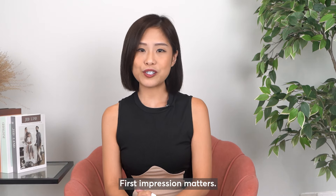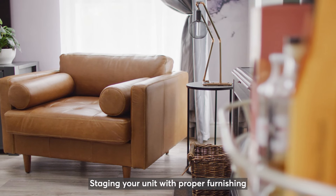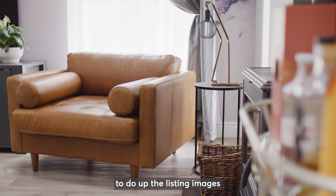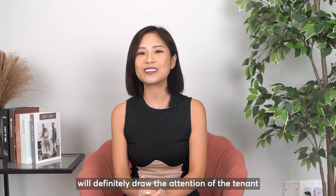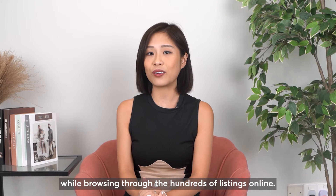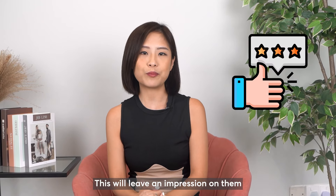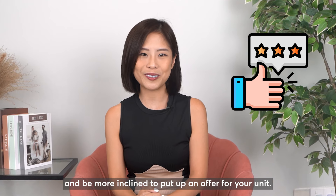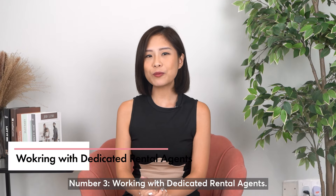Number two: proper staging. First impression matters. Staging your unit with proper furnishing and having professional photographers to do up the listing images will definitely draw the attention of tenants browsing through hundreds of listings online. This will leave an impression on them and make them more inclined to put up an offer for your unit.